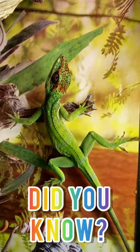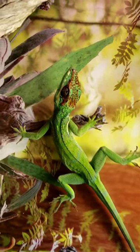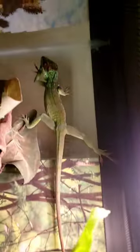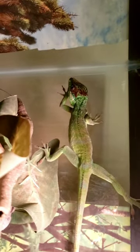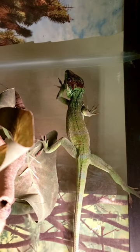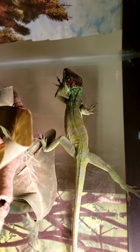Did you guys know that anoles are not only equipped with small sharp claws for climbing trees, but they also have sticky toe pads just like crested geckos? In fact, the toe pads on anoles are thought to be more highly evolved and are actually used in the research of adhesives.